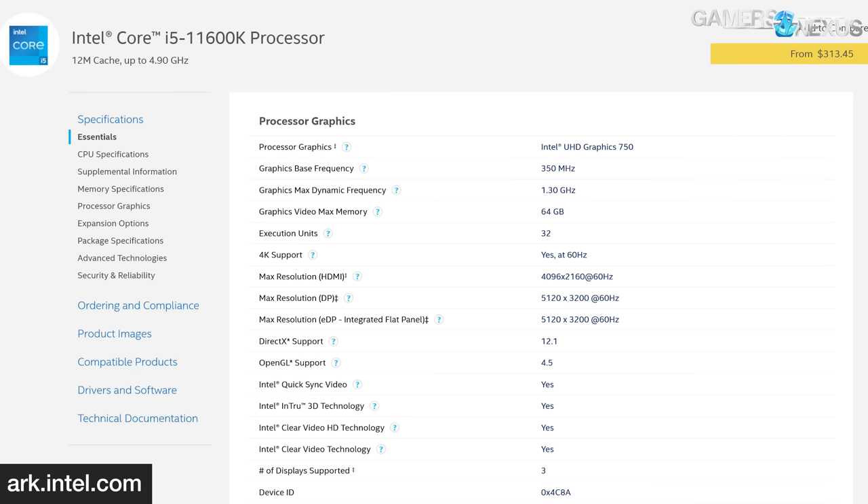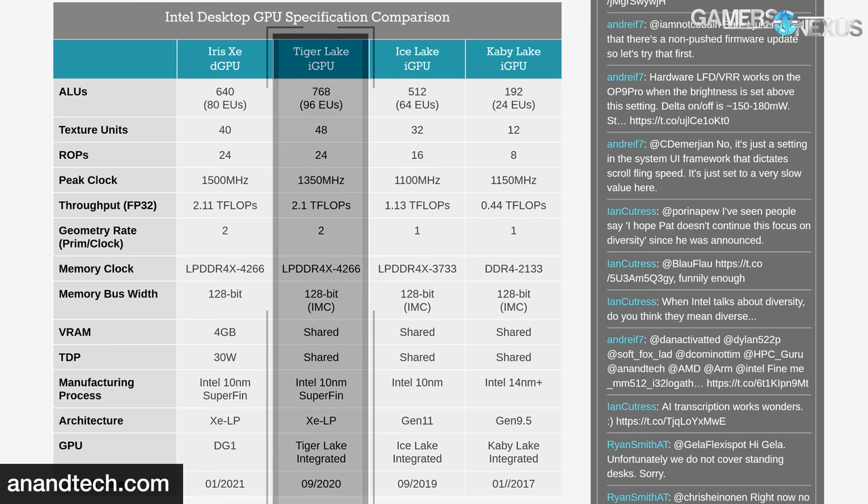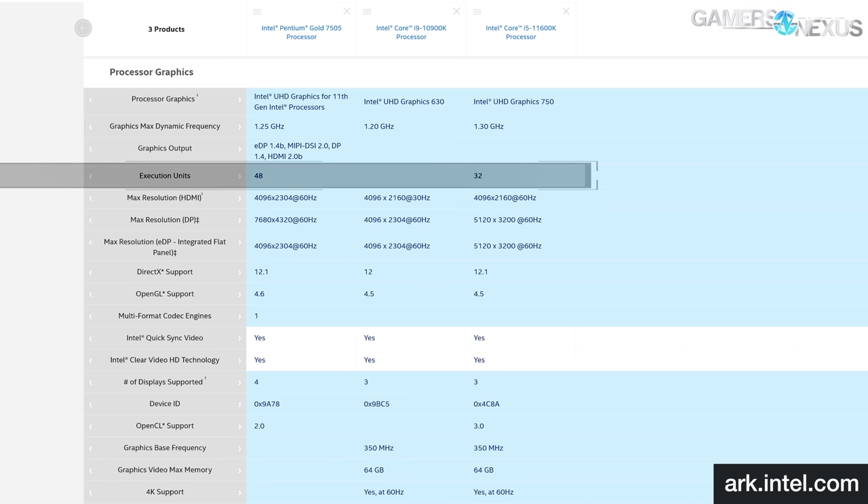The UHD 750 is part of Intel's new XE graphics family, but because it's part of Rocket Lake desktop parts, it's on 14nm+++ and not 10nm. The G4 and G7 graphics in Intel's Tiger Lake laptop processors are 10nm and have considerably higher specs. The UHD 750 contains 32 execution units, while the Tiger Lake Pentium Gold 7505 has 48 EUs. We can't make valid comparisons until we test 10nm XE graphics, but the UHD 730 and 750 are the lowest tiers of this generation.